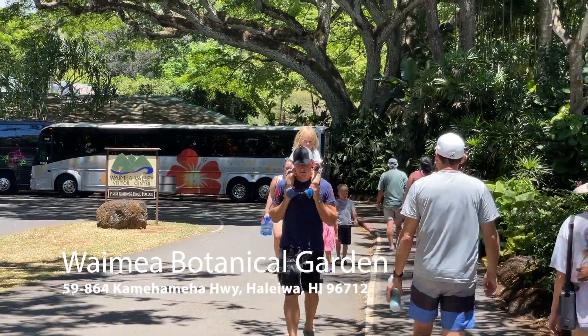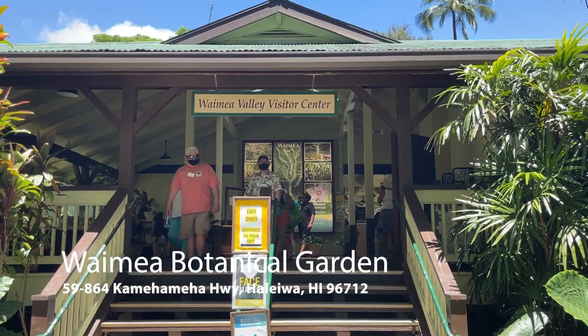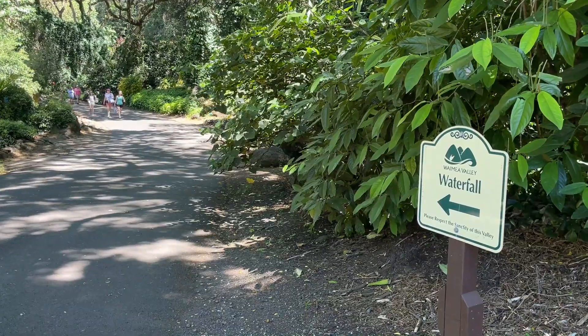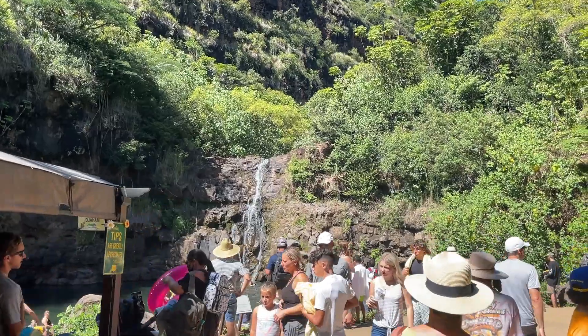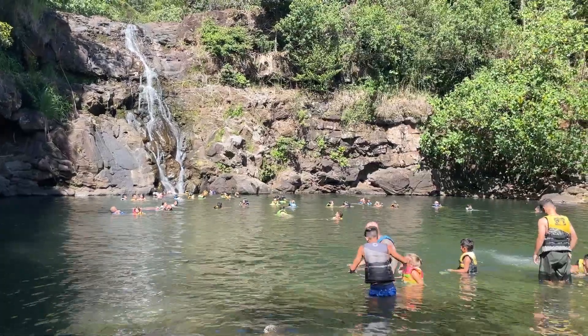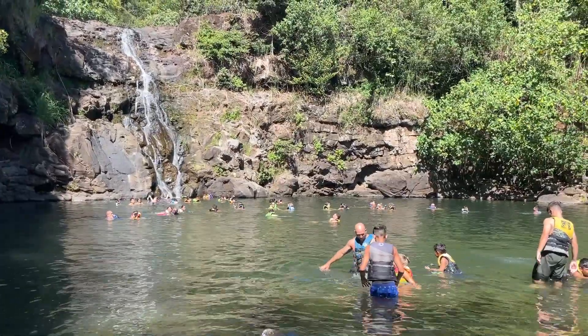Waimea Valley Botanical Garden has 52 themed gardens and is home to over 5,000 tropical plants, both Hawaiian and endangered. Towards the end of the garden, you reach Waimea Falls, a 45-foot waterfall that requires a life vest and water shoes to swim.